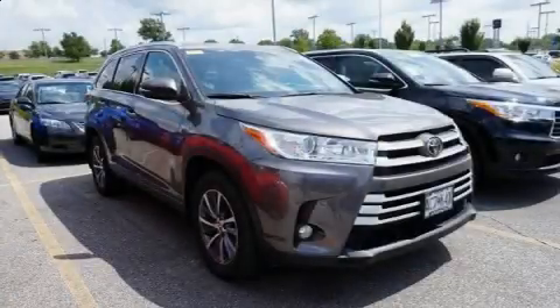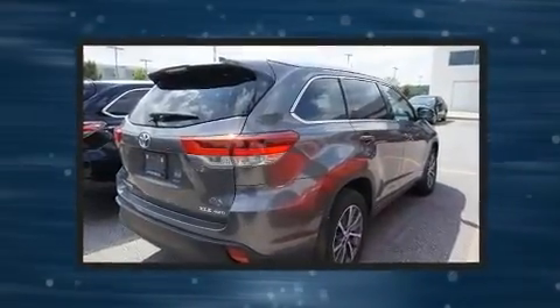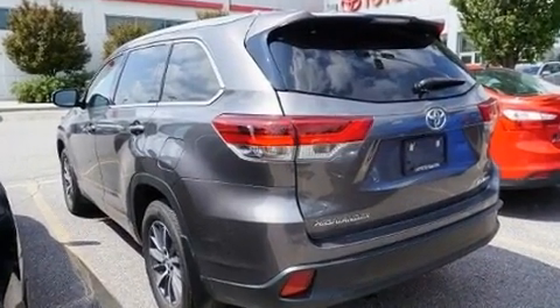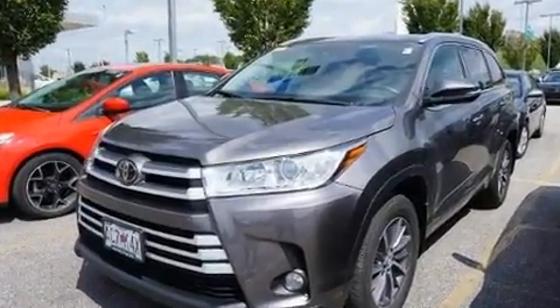Load your family into the 2018 Toyota Highlander. Smooth gear shifts are achieved thanks to the 3.5 liter six-cylinder engine, and for added security, dynamic stability control supplements the drivetrain.